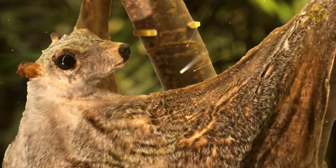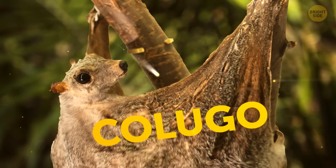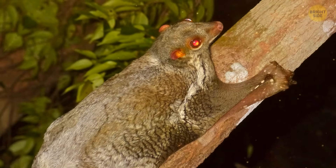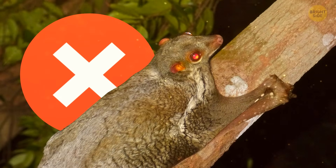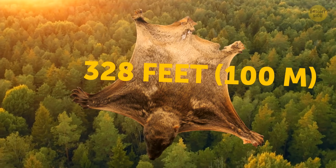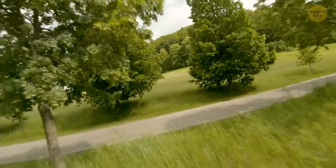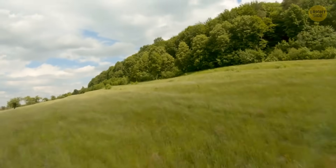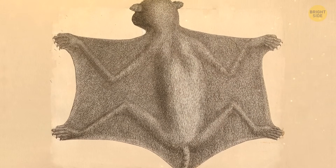This little one is not a real lemur. It falls into a category called kologos. Even though its name says differently, this creature can't really fly. It can only travel long distances, which is not bad at all, considering it can glide for up to 328 feet without losing too much altitude. Its special skin fold makes it easier to glide between trees, and its lightweight skeleton and webbed feet help as well.